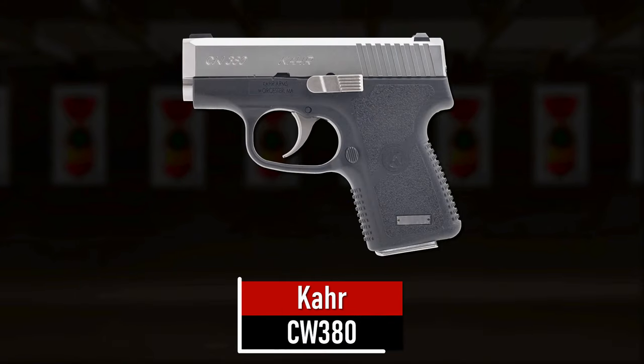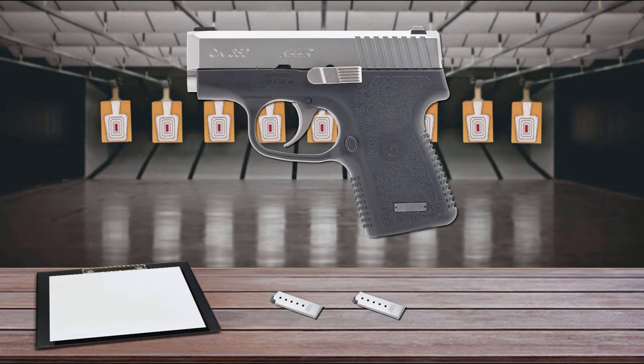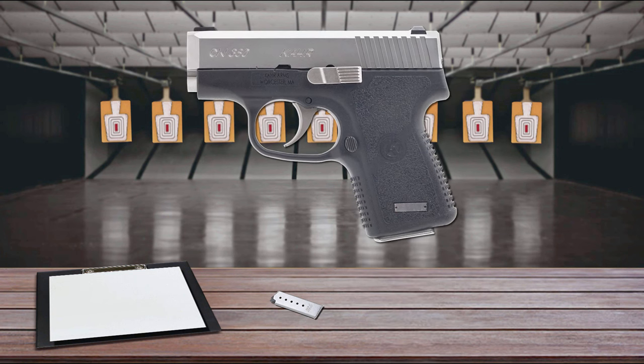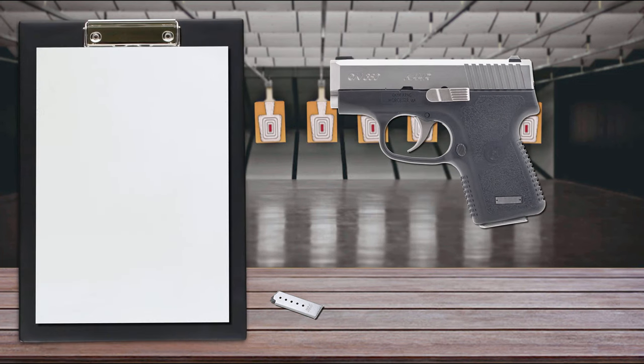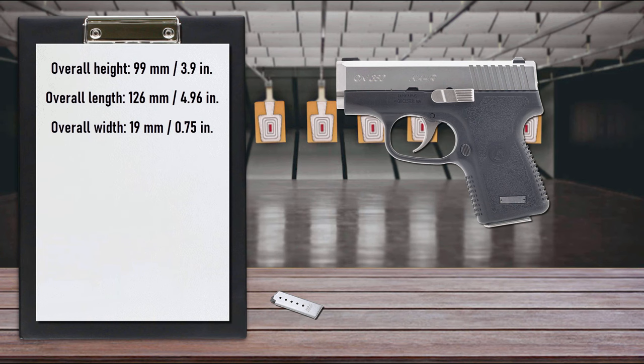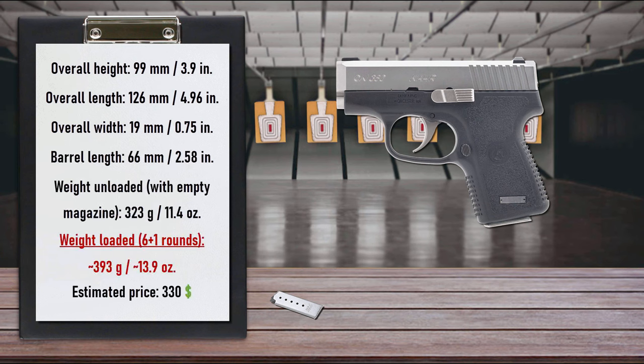Number 4 is the Kahr CW380. With a 6+1 capacity, the CW380 is very ergonomic, especially considering its size and firepower. The CW380 has a 2.58-inch barrel, an overall length of 4.96 inches, a height of just 3.9 inches, and weighs just 11.4 ounces with an empty magazine. In other words, the gun is roughly the same size and weight as a smartphone.